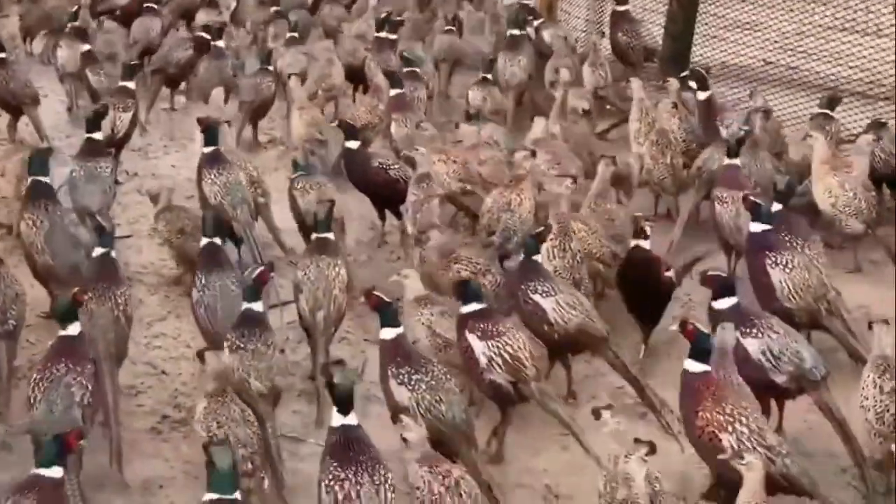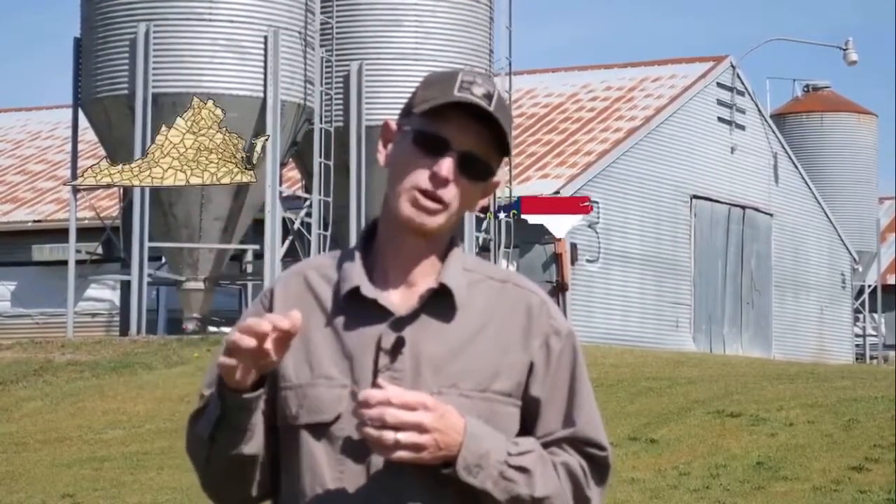High Flight Game Birds is a family-owned company. We deliver from Virginia, all of North Carolina, South Carolina, and into Georgia.